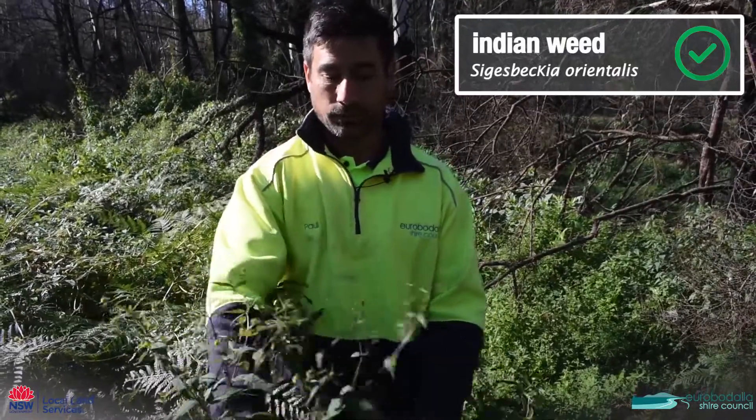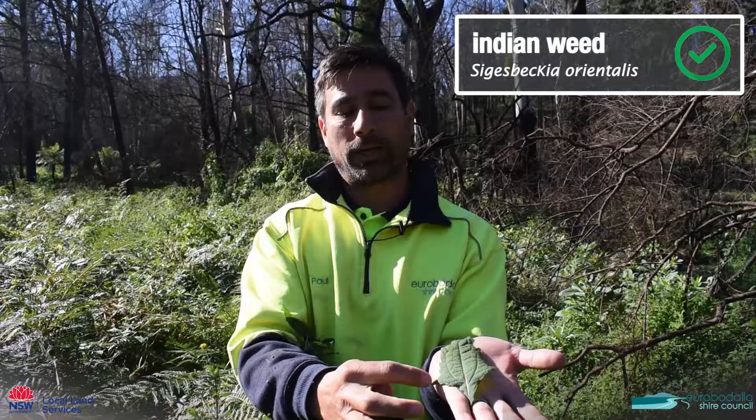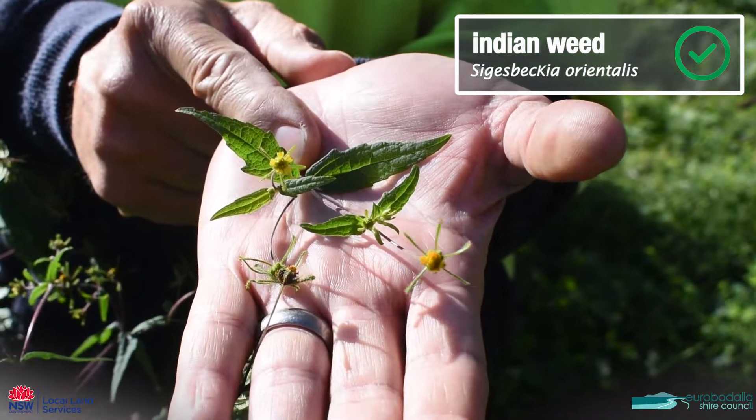This plant here is called sizbeckia. You can identify it through the big leaf and the two basal lobes on the leaf. It also has yellow flowers, and this is one that we don't need to worry about.